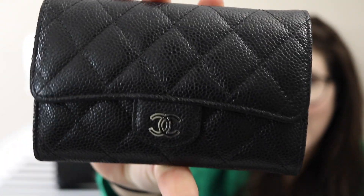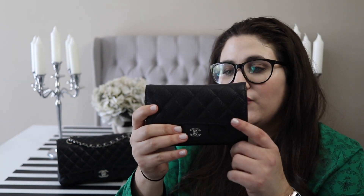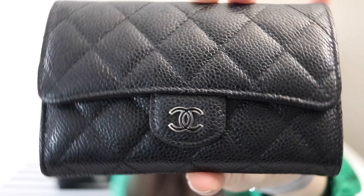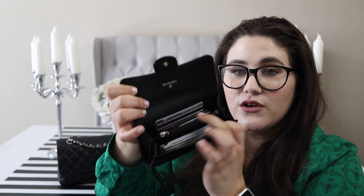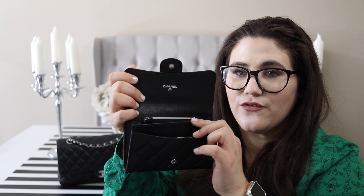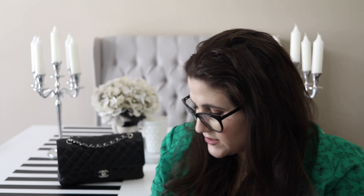Next big thing in here is my wallet. This is a classic flap-style wallet — it's considered a short wallet. It's an accordion style, not a continental. This is black caviar leather with silver and black hardware. You can see those CCs are not fully silver and not fully black, which I loved because it looks almost striped. Inside, it has three card holders, a large back section for extra cards, a zip pocket for change, and a front section for receipts and money. There's also a front pocket and a half-moon style pocket on the back.